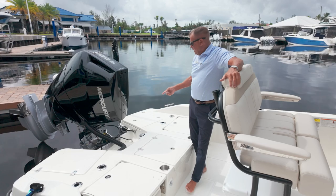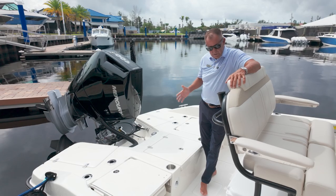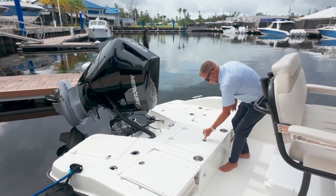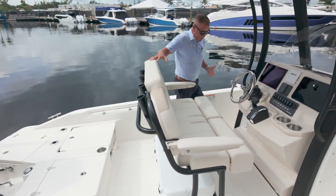It's equipped with a jack plate as well as a power pole. Really nicely equipped for our local waters for fishing, but it's also really comfortable. Two jump seats aft, live well in the middle. Makes it really easy fishing. Yeti Cooler, Competition Leaning Post.